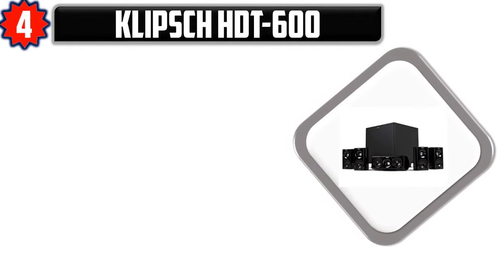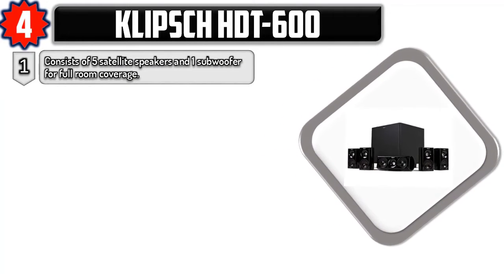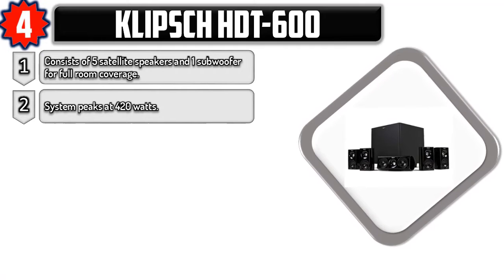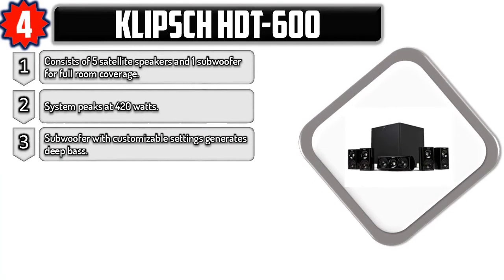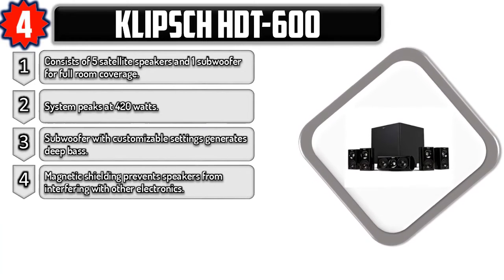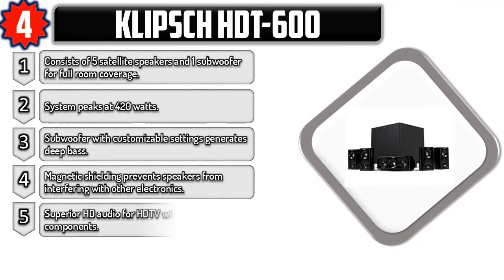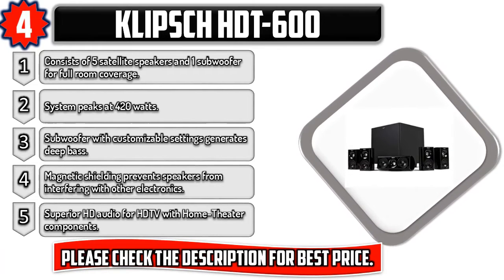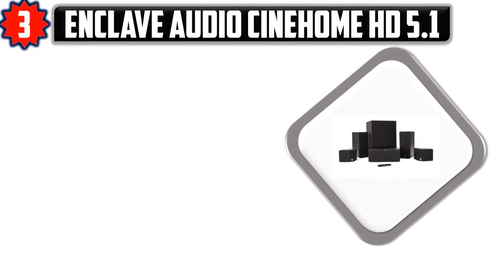Number four: Klipsch HDT-600, consisting of five satellite speakers and one subwoofer for full room coverage. The system peaks at 420 watts, and the subwoofer features customizable settings that generate deep bass. Magnetic shielding prevents speakers from interfering with other electronics, delivering superior HD audio for HD TV with home theater components. Please check the description for the best price.